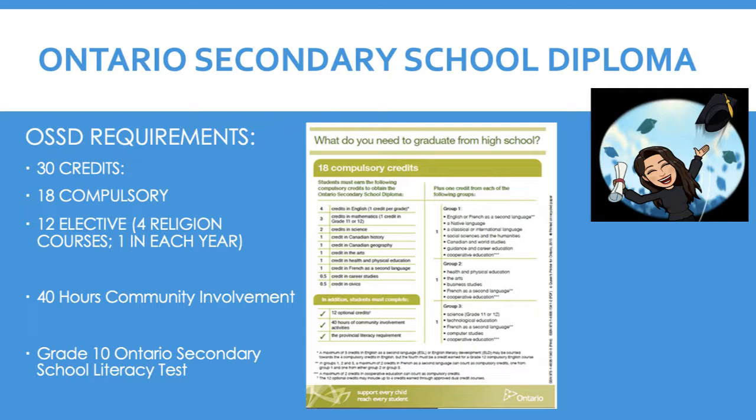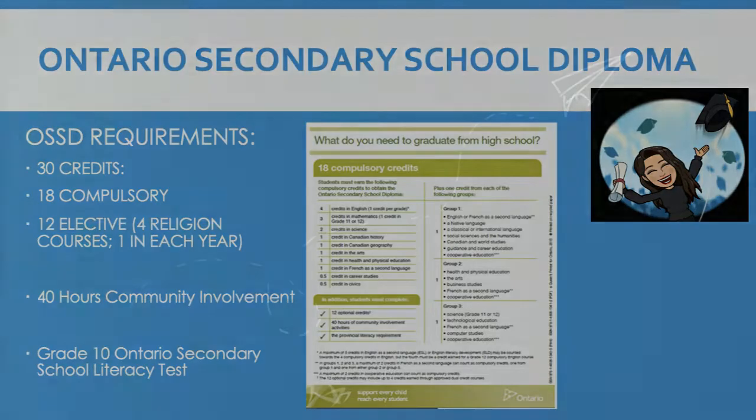Students can begin their hours in July 2021 once they have completed their Grade 8 year. Students must also successfully complete the Grade 10 Ontario Secondary School Literacy Test as part of their graduation requirement.